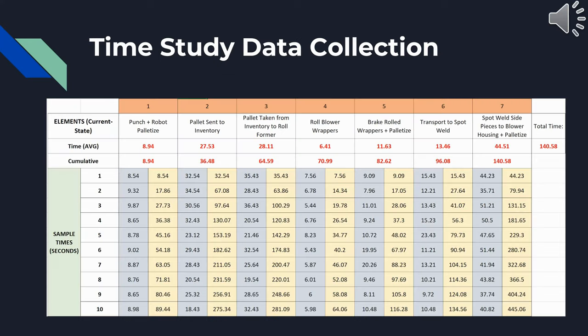This is a time study that we conducted. We took 10 samples for each process, and for all seven processes it takes about 140 seconds.